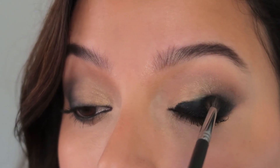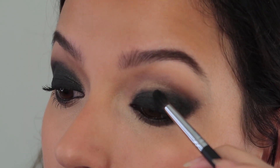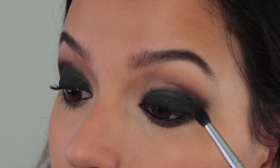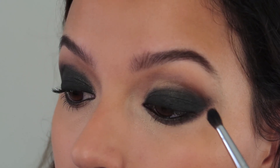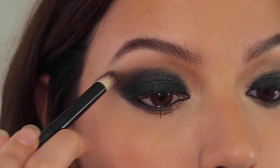So I apply the eyeliner first as a base primer and then we are going to set it with black eyeshadow to get the deepest black smoky eye effect. Now I'm going to take a warm brown eyeshadow and apply it right at the end of the black.